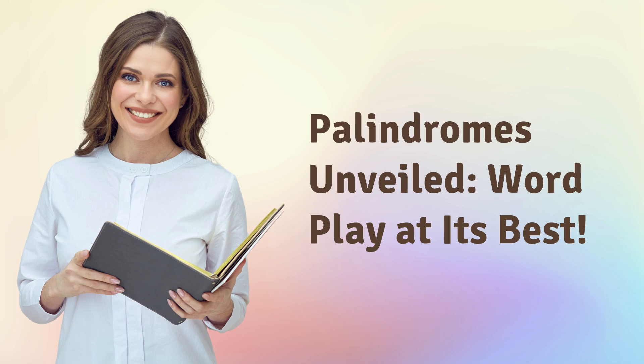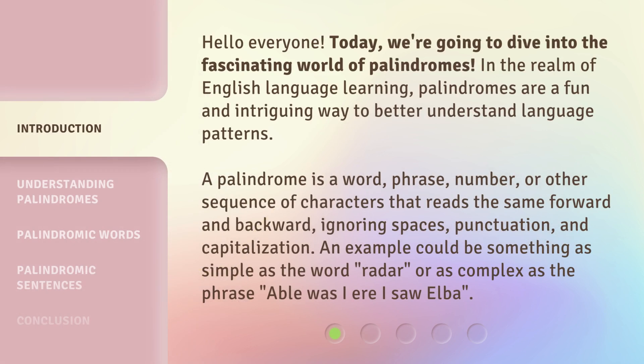Palindromes Unveiled — wordplay at its best. Hello, everyone. Today, we're going to dive into the fascinating world of palindromes.